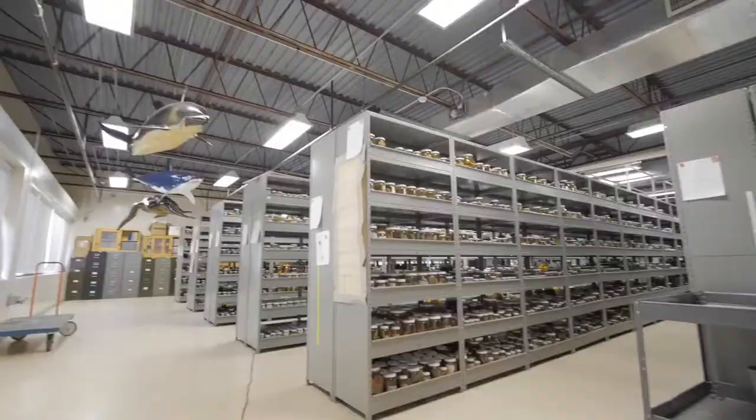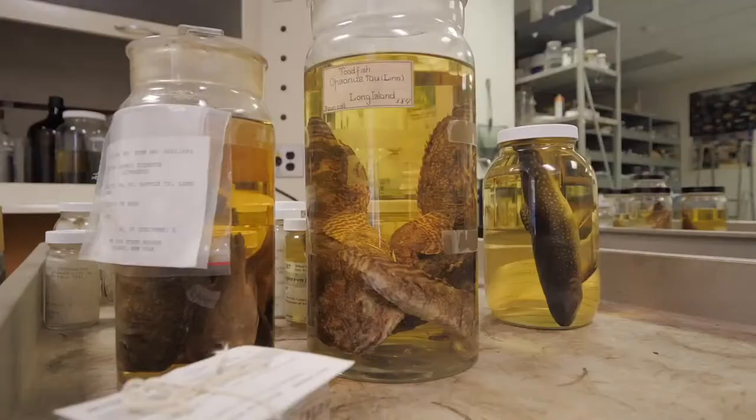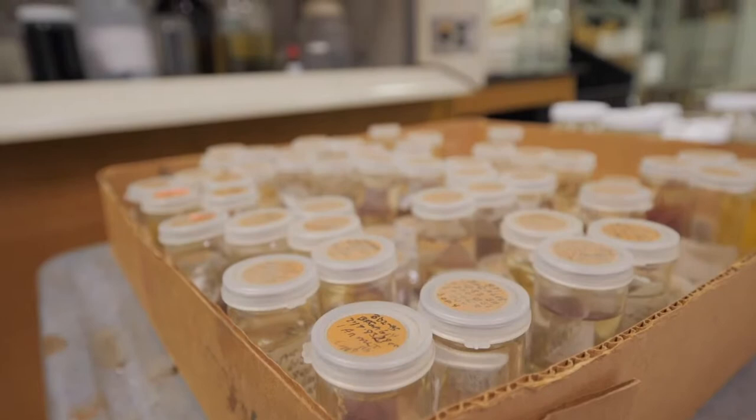Hi, I'm Jeremy Wright and I'm the Curator of Fishes at the New York State Museum. Today we're at the museum's collections facility in the RPI Tech Park where all of our fish specimens are stored. This is actually one of the oldest fish collections in the country, with our oldest specimen dating all the way back to 1844. In the 177 years since, the collection has grown to include over 1.6 million individual fish specimens representing over 1,500 species in just about 200 different families.